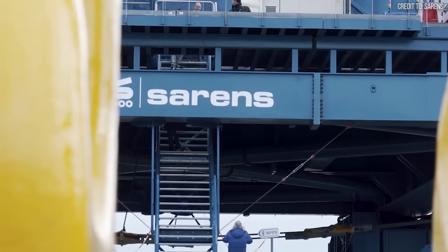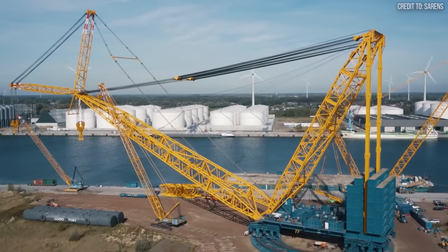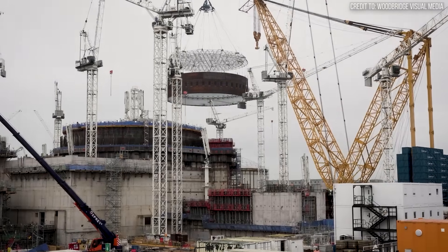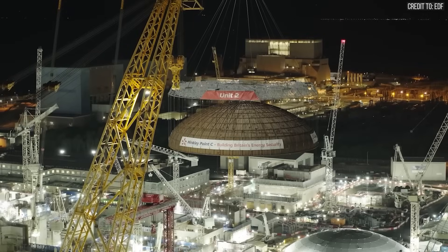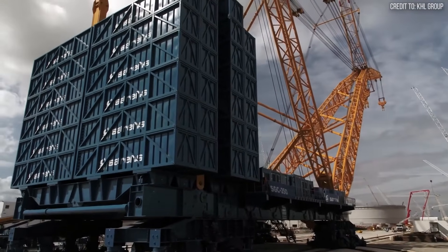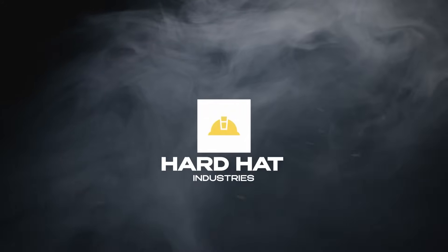One company did, creating a 5,000-ton Titan nicknamed Big Carl, that moves with the precision of a watchmaker. It's a machine so powerful and intelligent, it's not just speeding up construction — it's rewriting the rulebook for building the most complex structures on Earth. This is Hard Hat Industries, where heavy machinery comes alive.